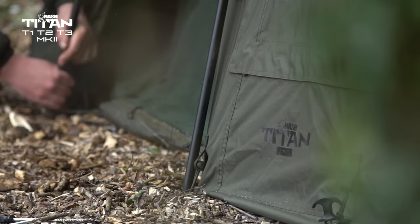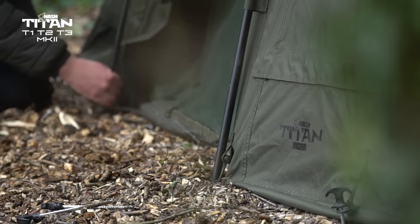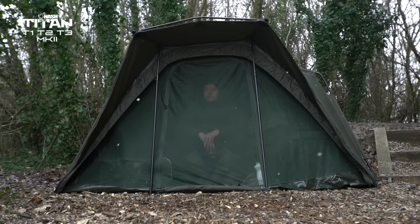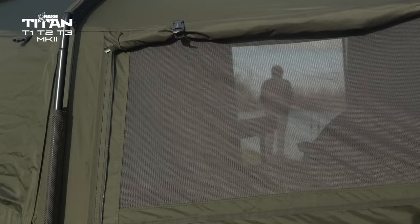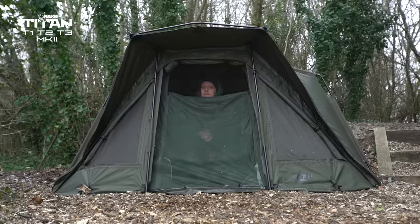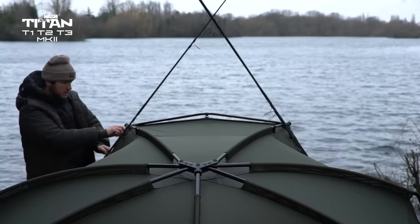Titan T1, T2 and T3 Mark II are all supplied complete with an inner mesh capsule for protection against insects, rodents, snakes and spiders in hostile environments, rear mesh air vents, a flat back design for maximum internal space, multiple door configurations and rod retaining straps.